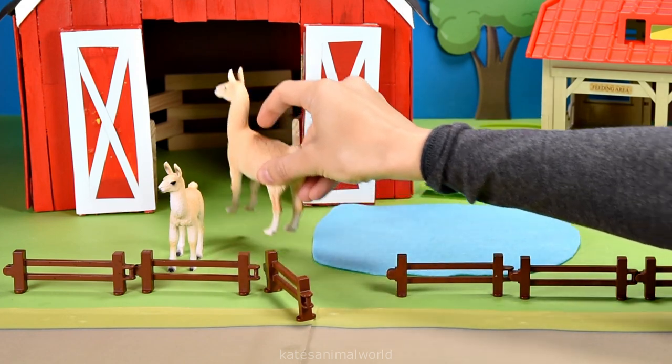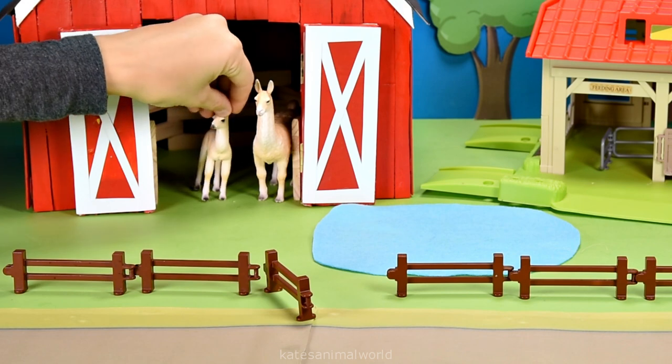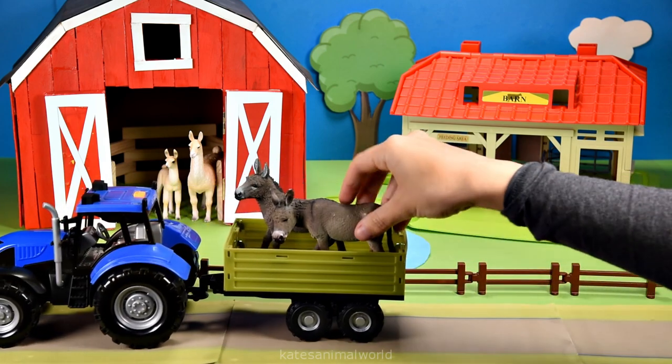Shall we head into the barn? Yeah, great idea mum. Oh, it's nice and cosy. Don't forget to close the gate. All the tractors here.